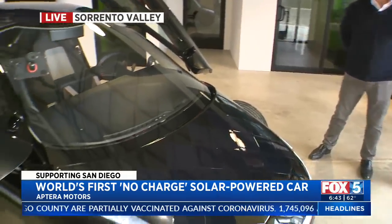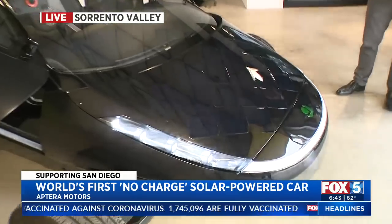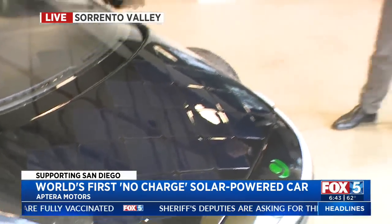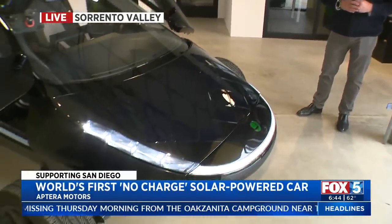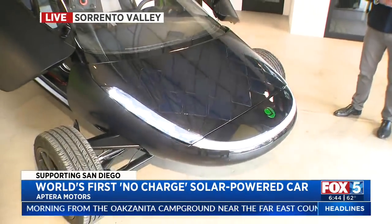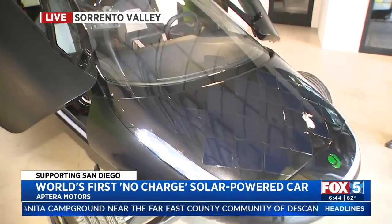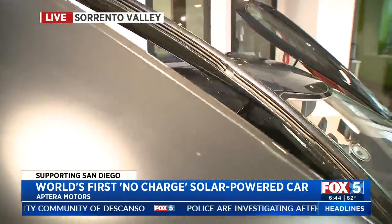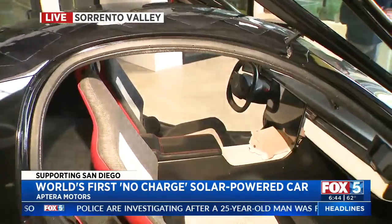Good morning. We can see the solar power panels on the front. You will have to eventually plug it in at some point, but how does the technology work? Aptera is a solar electric vehicle company. Unlike a regular EV that you plug in, you only have to plug this in if you go on long trips. For most people, between 20 and 40 miles a day of free charging will come from the sun, just from the solar panels built into the vehicle. We have four range options: 250, 400, 600, and 1,000 miles.